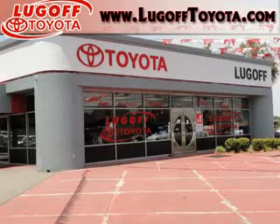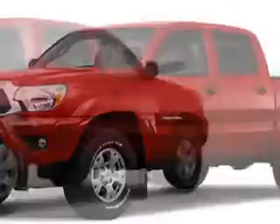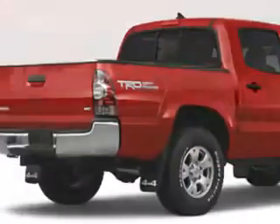Thank you for visiting Lugov Toyota online. Imagine driving this 2012 Toyota Tacoma, equipped with a 4-cylinder engine.